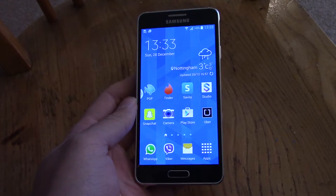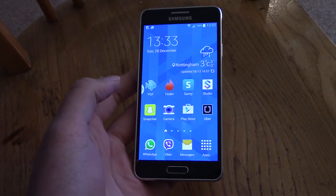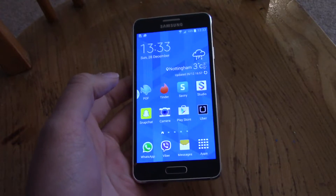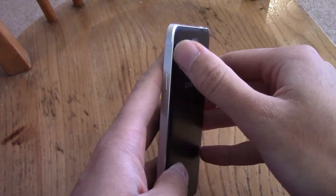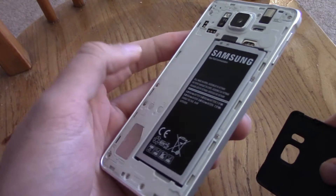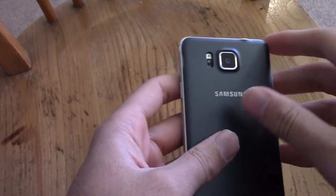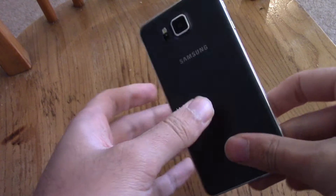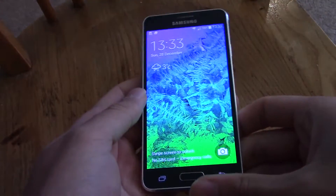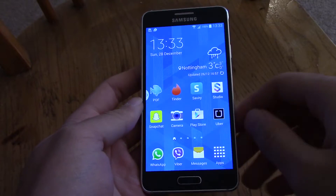Hey guys, I'm back again. As you know, battery life isn't the best on the Galaxy Alpha, coming in with the 1890 mAh battery — it's going to be quite weak compared to the competition. But there are some things you can do to improve it, which I've found and can show you in this video, which should basically allow it to last a day of moderate use.